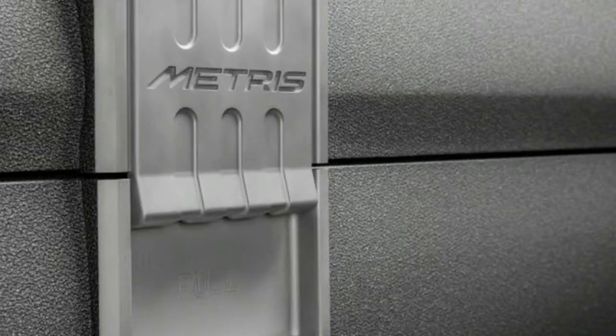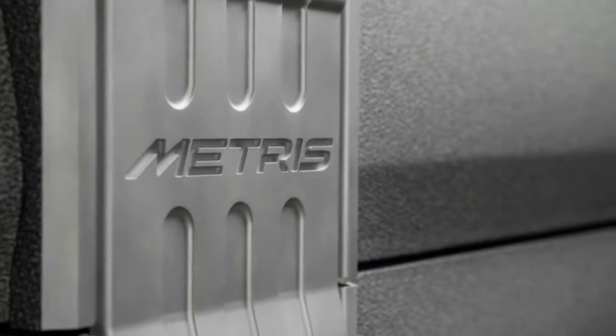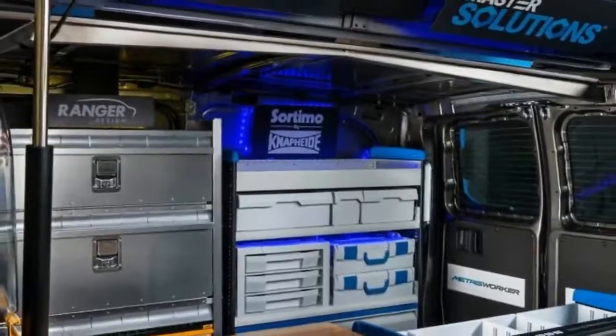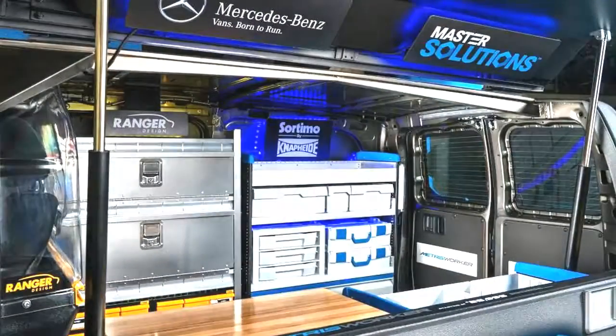Alas, Renntech's hit streak appears to have come to an end, as the firm's Metris Master Solutions Toolbox concept, displayed at the 2017 Chicago Auto Show, looks like a toy built for a giant child who spends too much time watching Bob the Builder.